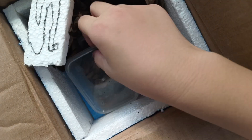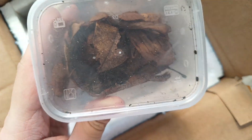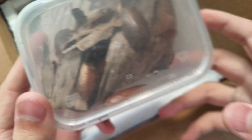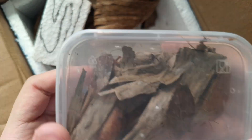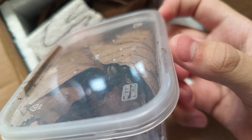These ones over here are Epilamprinae species nymphs — you can see them right here. They're leaf mimic roaches; they mimic leaves, so you can see they actually blend in. And I'm pretty sure these are the adult Epilamprinae right over here. I hope these are the same species and they should be.